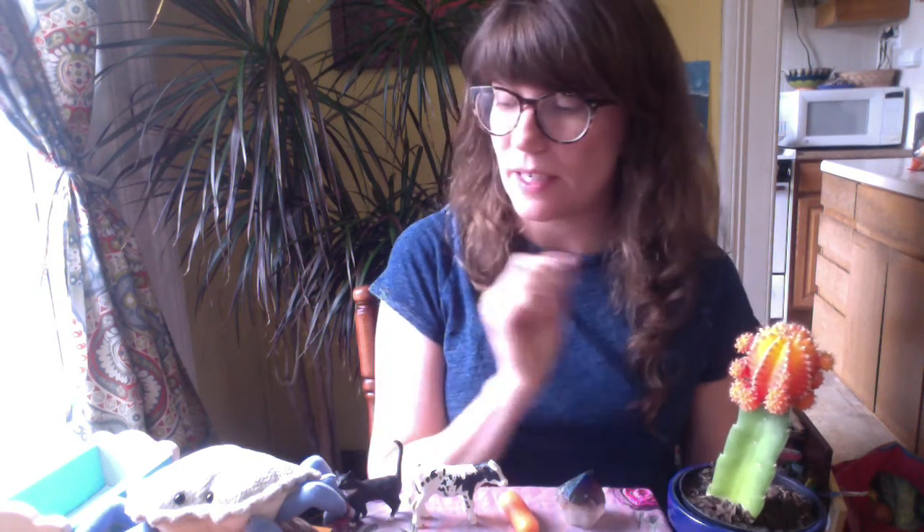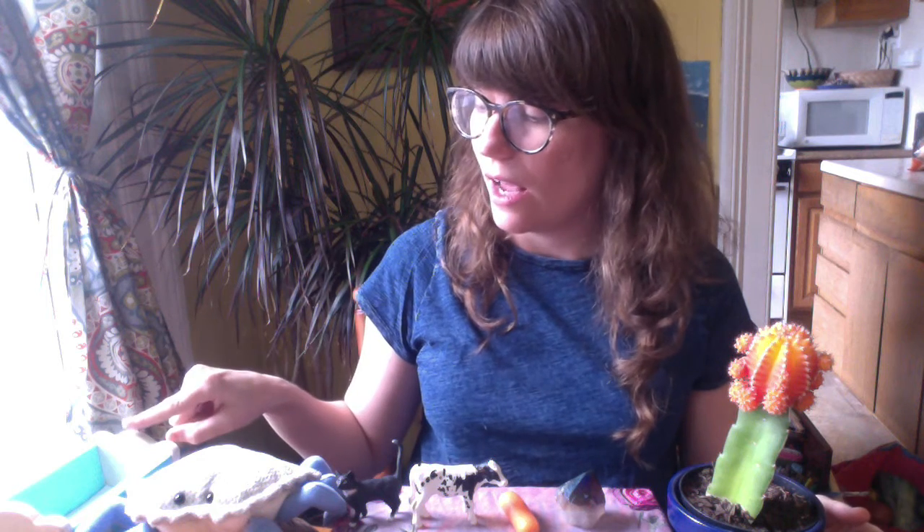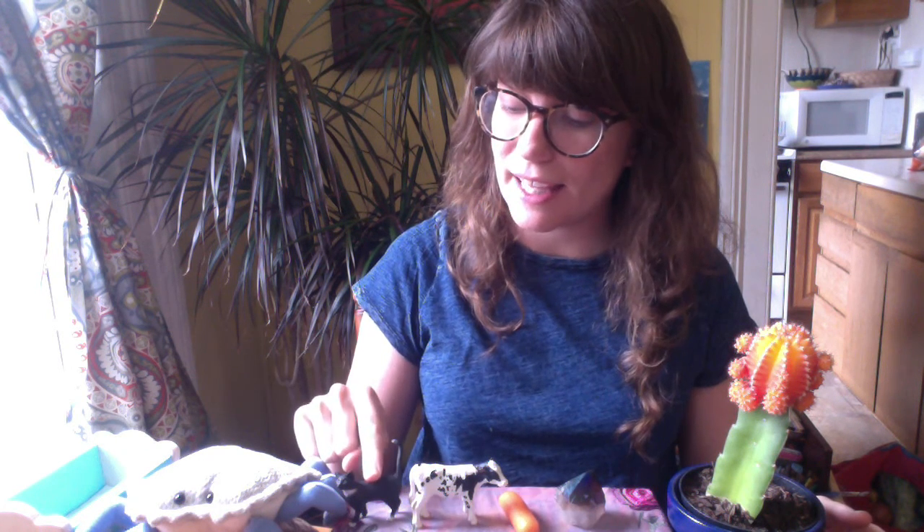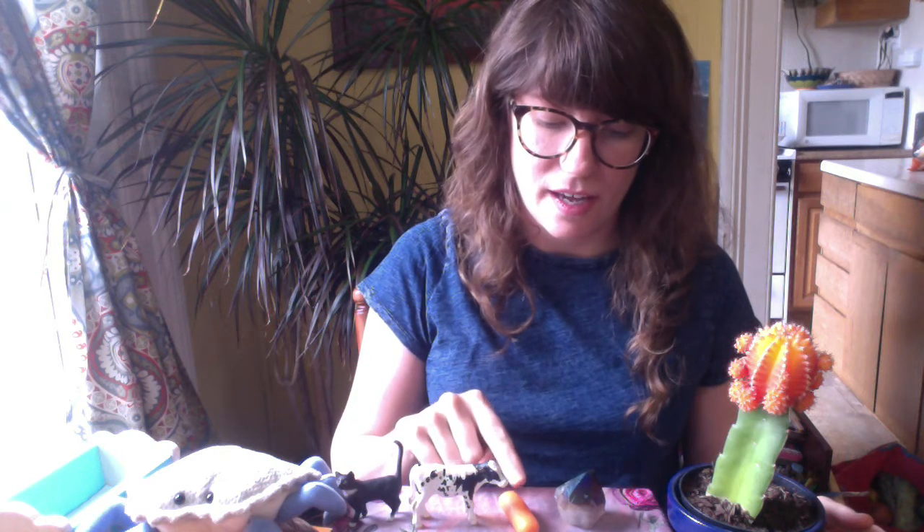And the last thing I found at my house that starts with C is a cactus. So I found a lot of things that start with C: cradle, crab, cat, cow, carrot, crystal, and cactus.